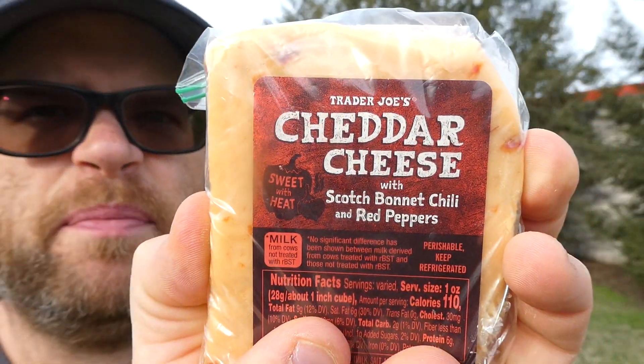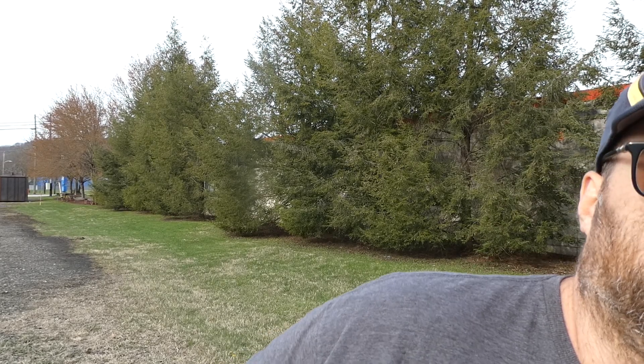That's delicious. So there you have it — Trader Joe's Sweet with Heat Cheddar Cheese with Scotch Bonnet Chili and Red Peppers. You better go get some right now. Turn this off, go get some. That's phenomenal. With that said, I hope you enjoyed this review because I sure as hell did. Like, comment, subscribe, and share. See you next time.